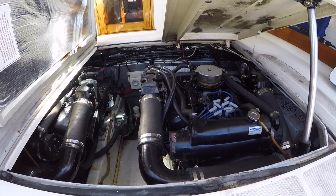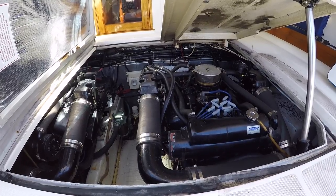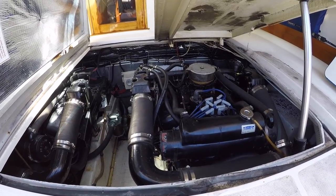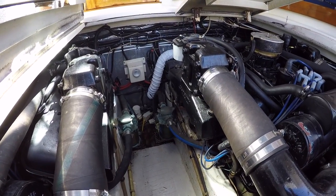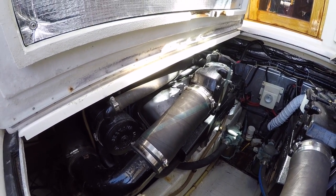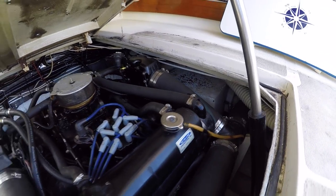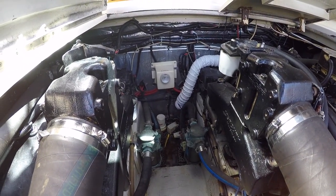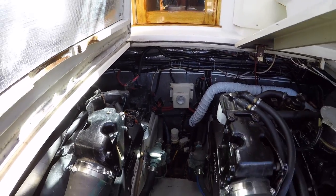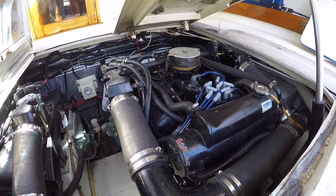Here's our engine room. We have two MerCruiser 7.4-liter engines. On the meter we're showing 2,340 hours. They run strong and don't really smoke much at startup at all. Quite a bit of maintenance has been done on the heat exchangers — several sets of new manifolds over its life, but these are pretty new here. The hatch lift for the port engine is in the middle of being fixed, so I can only lift the engine hatch on this side. Water heater is over here to the starboard side. Here are our through-holes and sea strainers, and then we have our battery boxes just forward of the engines. These are 7.4-liter MerCruiser, fresh water cooled, carbureted engines — they start right up and they run.